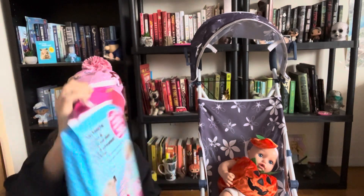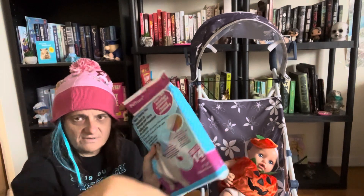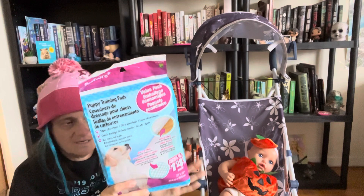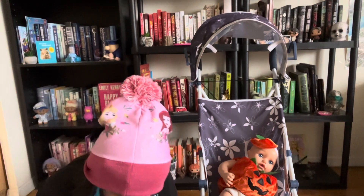We got this for the guinea pig — it was $3.50, training pads. I just put them around his litter box. It comes in 14 packs, so that's pretty good.